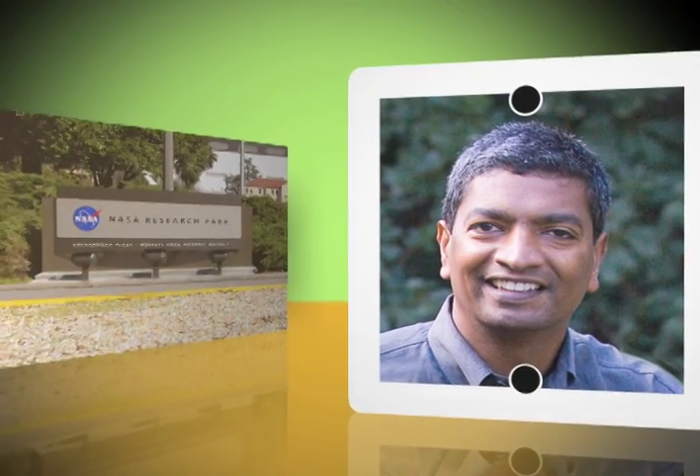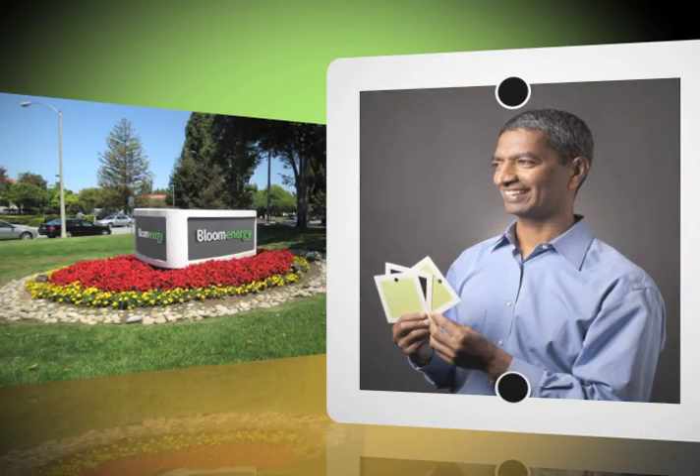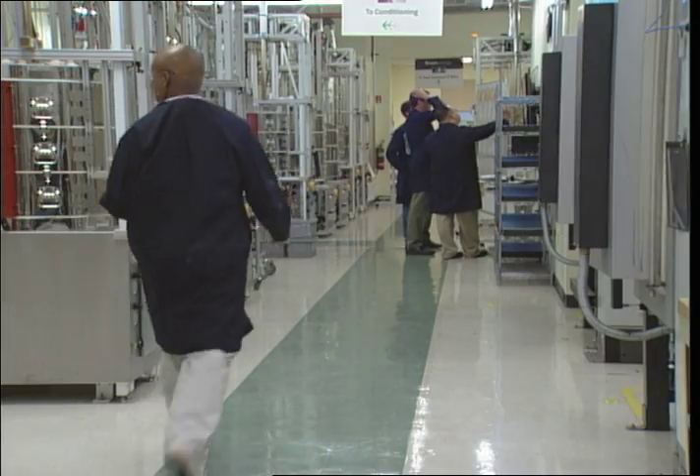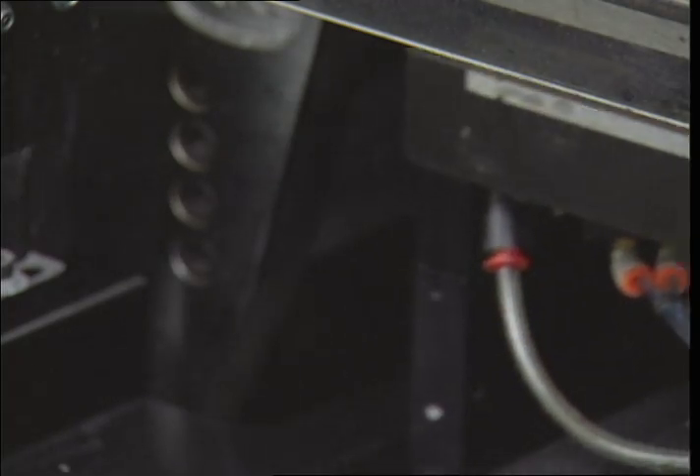In 2001, K.R. and his team moved to the NASA Research Park at Ames Research Center to foster the development of their new fuel cell idea. Now known as Bloom Energy, the firm is located in Sunnyvale, California, where they are producing solid oxide fuel cells based on the original NASA work.